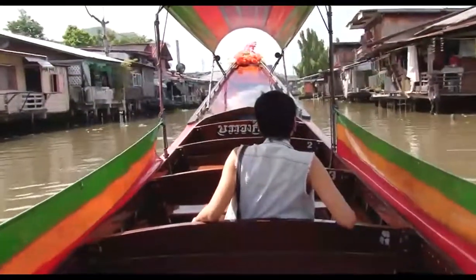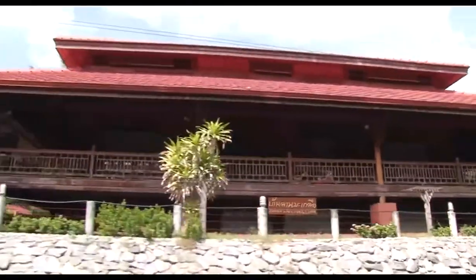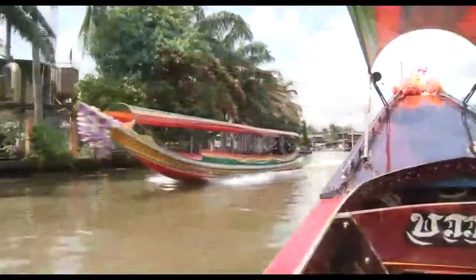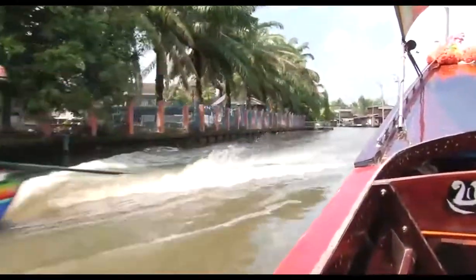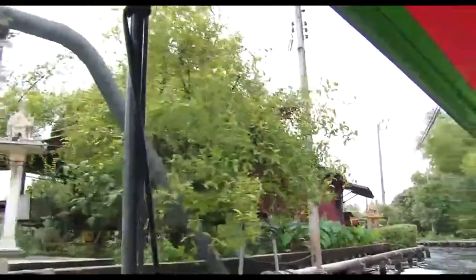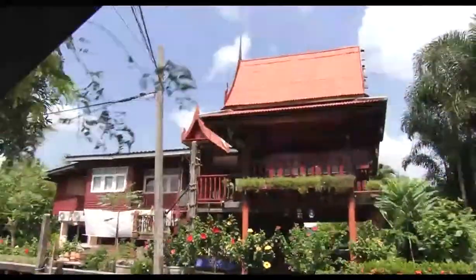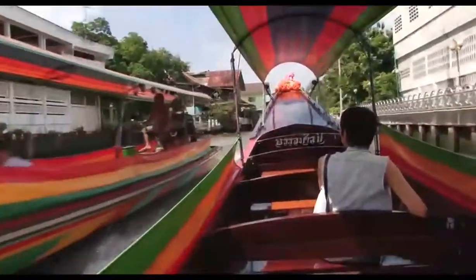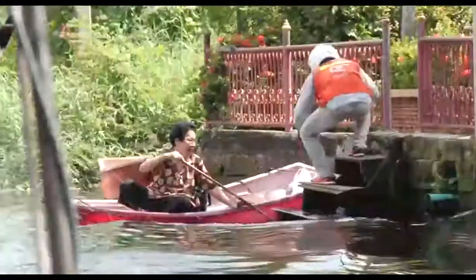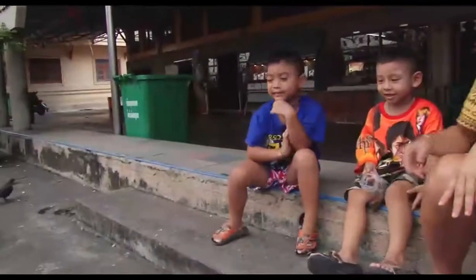Thonburi was a pre-Bangkok empire established over 200 years ago. As it turned into a suburb of Bangkok in 1971, its traditional ways of life started to give way to roads and modern facilities. However, the remnants of the old empire remained, and the simple and slow lifestyle plus these genuine smiles have never changed.